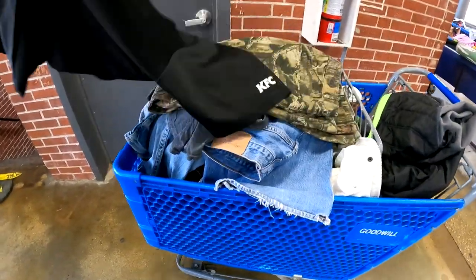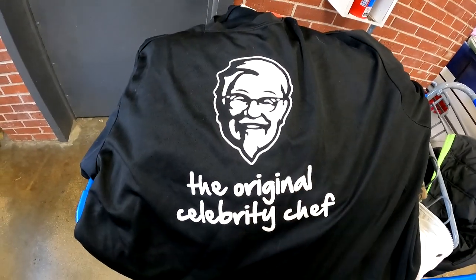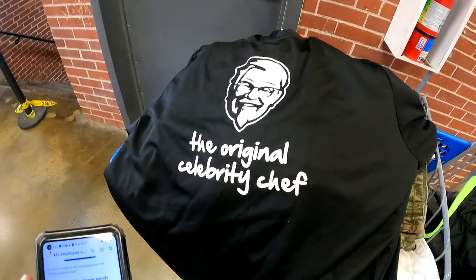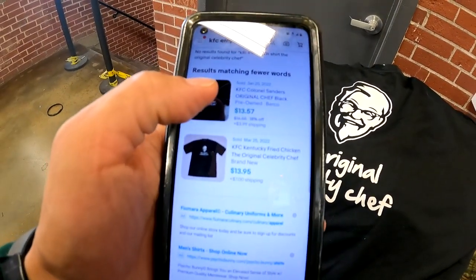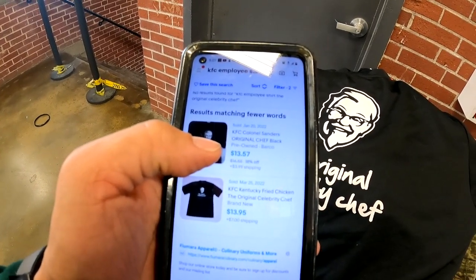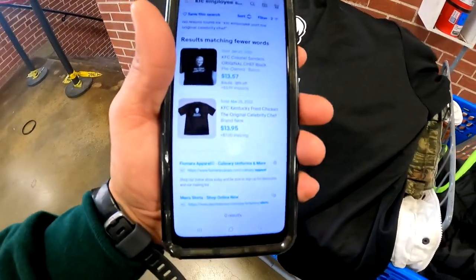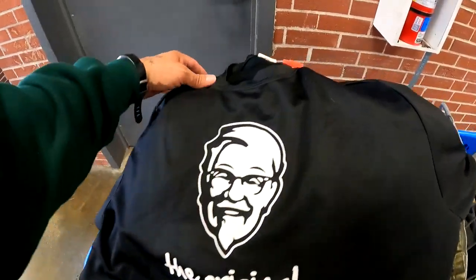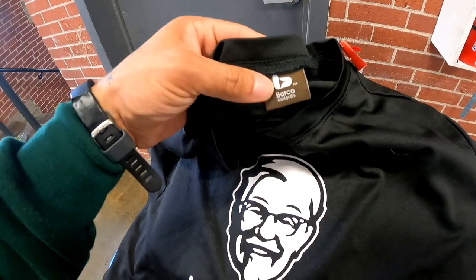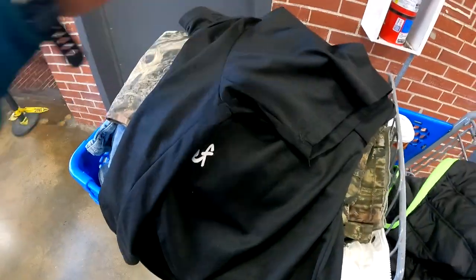We got a full cart here. We're going to start off with this KFC shirt — let's look this thing up and see what type of comps we can get. We got two of these sold, both $13 plus shipping. One has it listed at $17 with 18% off. If we price it at $13, it should sell fairly quickly. It's made by Barco — the same people that make scrubs and other uniforms — so we're going to grab that one.